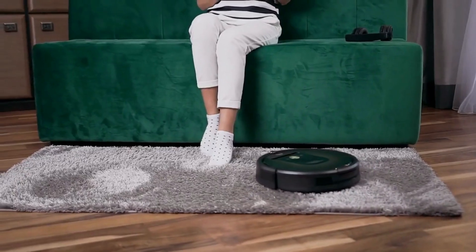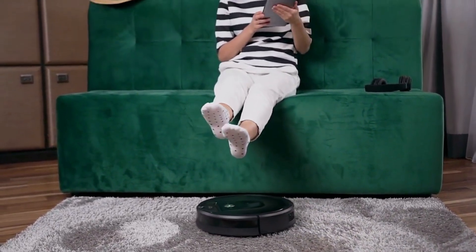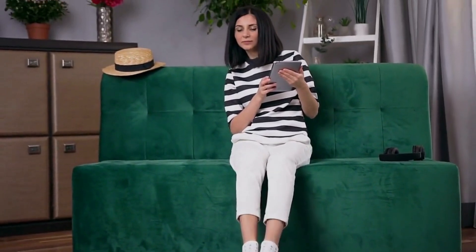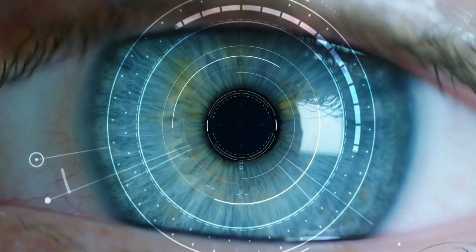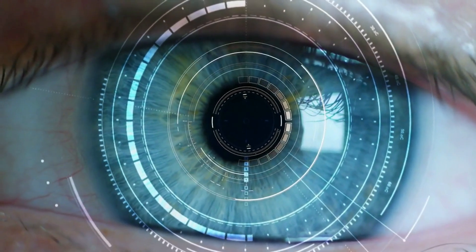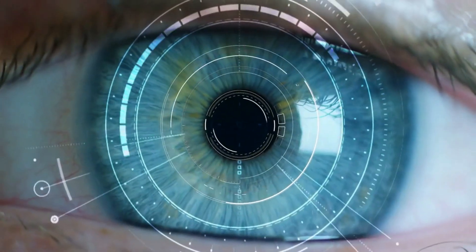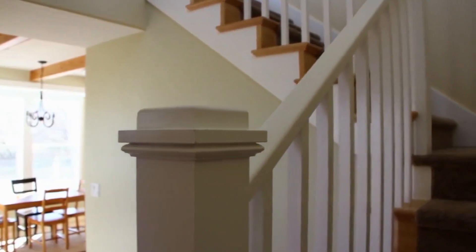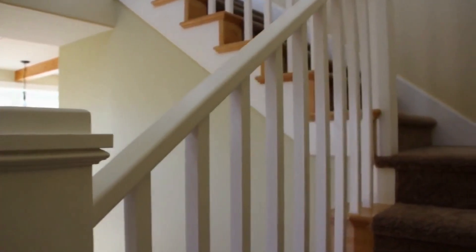Another impressive feature of D-Bot X1 Omni is its ability to recognize and avoid obstacles. The robot is equipped with smart sensors that can detect objects in its path and navigate around them. It can also detect and avoid drop-offs, such as stairs, preventing any accidents.